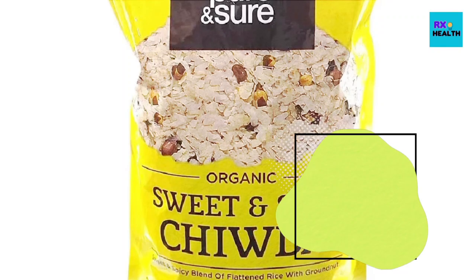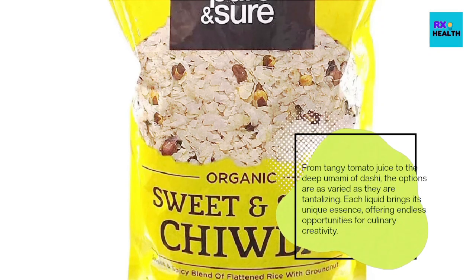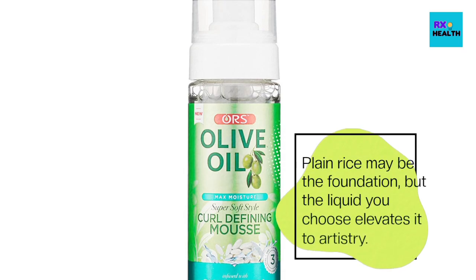From tangy tomato juice to the deep umami of dashi, the options are as varied as they are tantalizing. Each liquid brings its unique essence, offering endless opportunities for culinary creativity. Plain rice may be the foundation, but the liquid you choose elevates it to artistry.